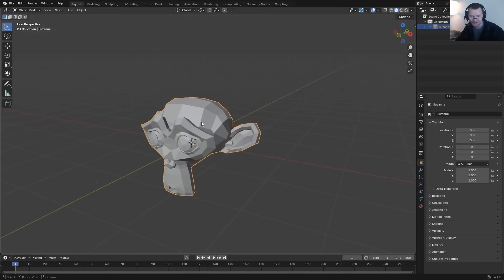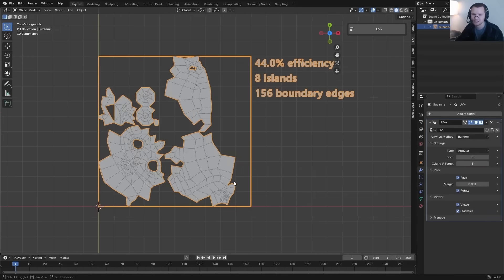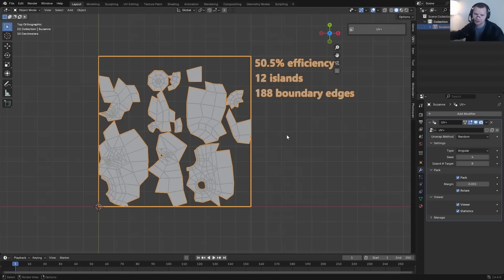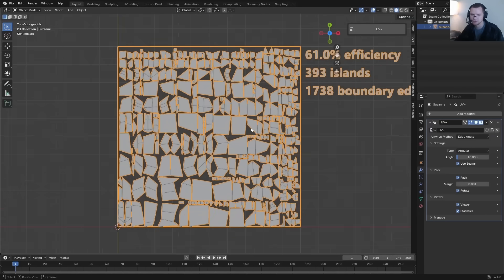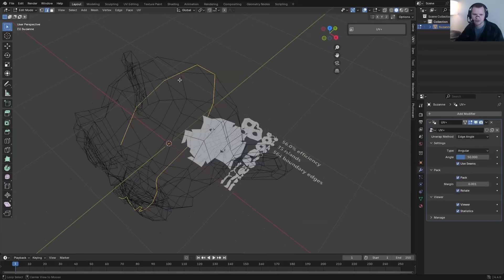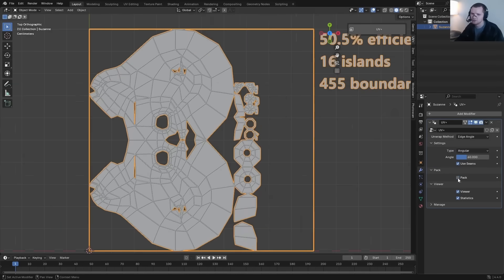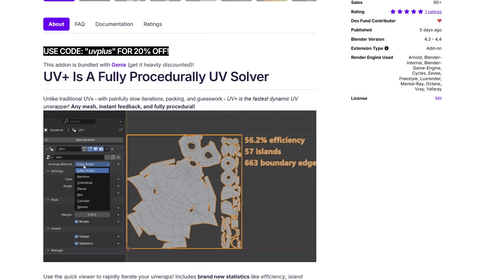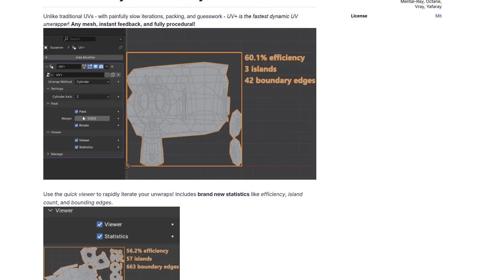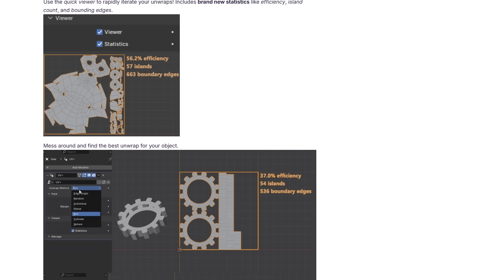UV Plus from CG Matters is one of the fastest UV workflow tools now available for Blender. Designed for rapid, fully procedural UV unwrapping right in your viewport, it offers instant feedback without slow iteration or manual guesswork. It features dynamic island packing, live sim editing, and a clean context-aware UI. It supports multiple UV mapping algorithms including edge angle, random, individual, planar, box, cylinder, and sphere — catering to different model types.